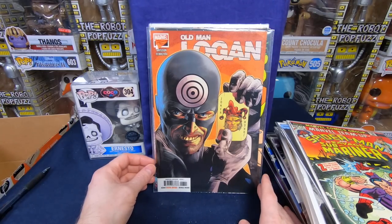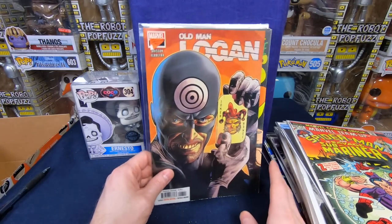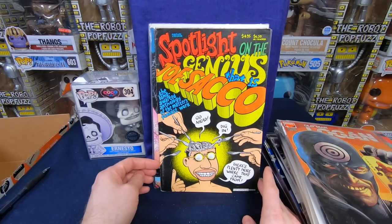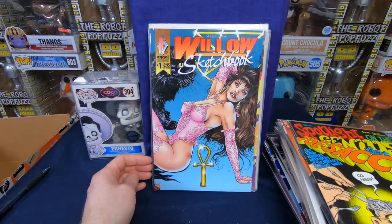Old Man Logan — I don't know if that's a variant or not, but that's cool. Spotlight on the genius that is Joe Sacco — that is really cool. I like that. Love that indie stuff.